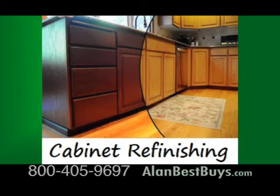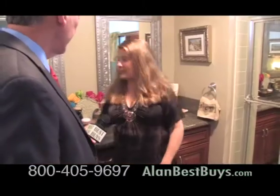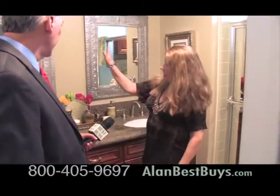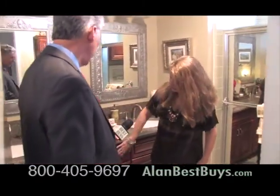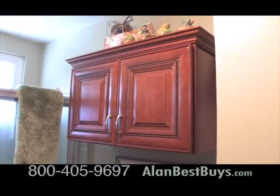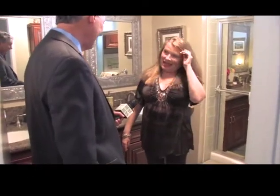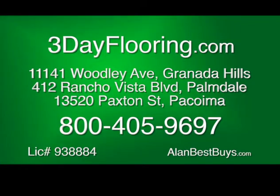Ask about their cabinet refinishing specials and this week get a free sample door. Hundreds of stained colors to choose from, and it costs less than a new kitchen. Gerilyn also had her bathroom remodeled — new vanity, new fixtures, new cabinet, new granite and cabinetry. How long did that take? One day. 3-Day Flooring in Kitchens and Baths: fast service, low prices, high quality. Call 800-405-9697.